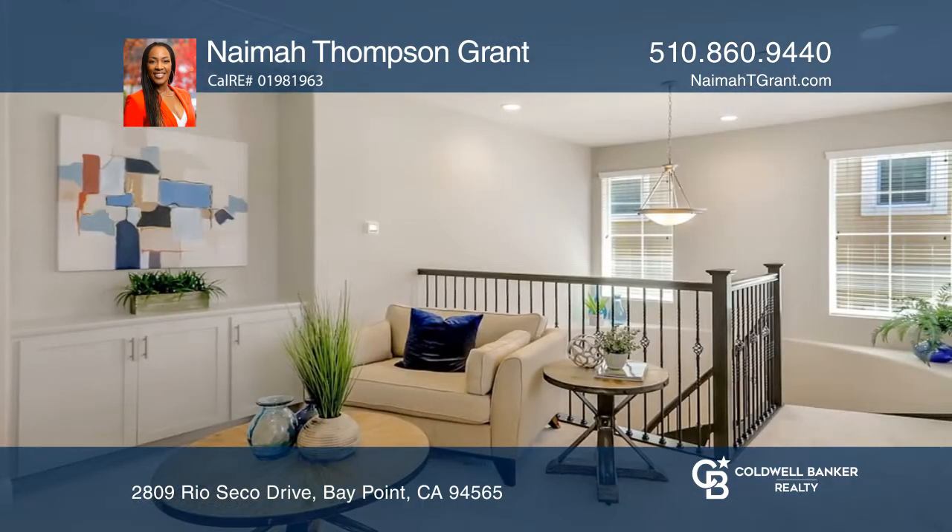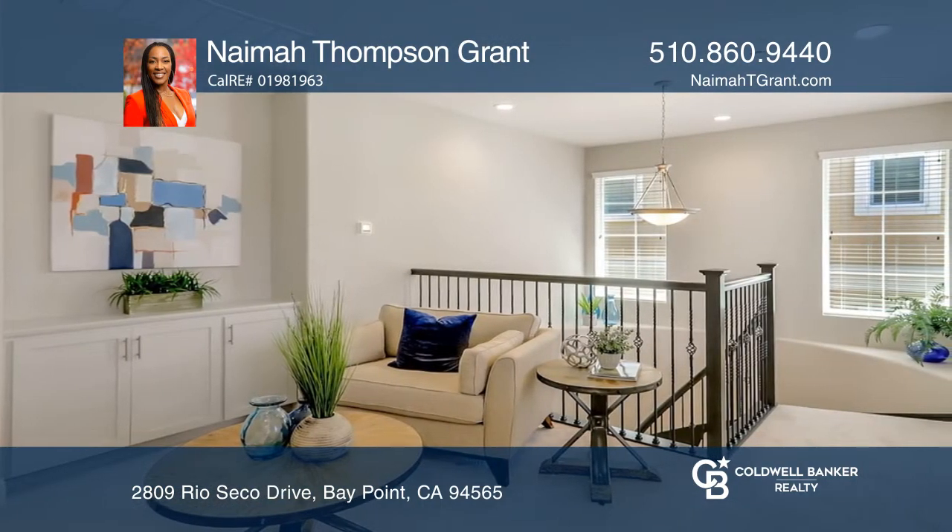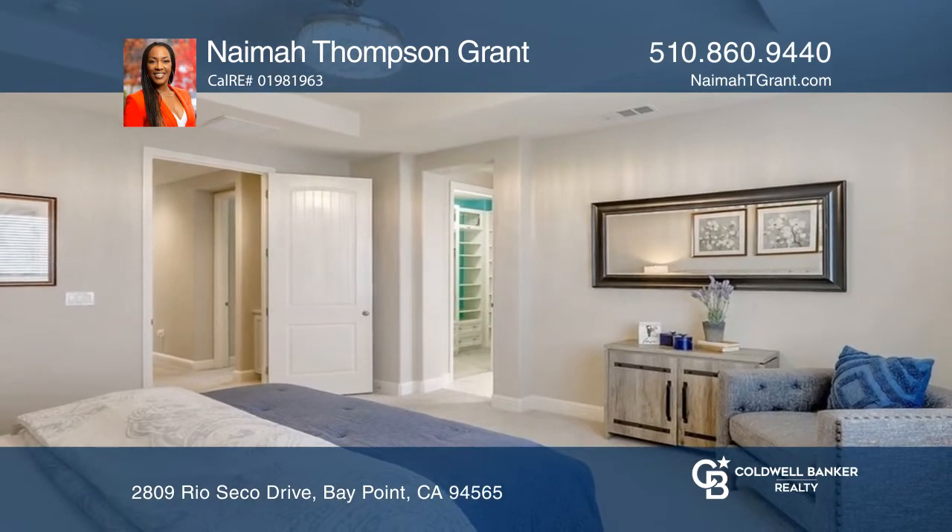The home features a loft electric fireplace, a large and cozy primary bedroom suite, three upstairs bedrooms, and a laundry room.